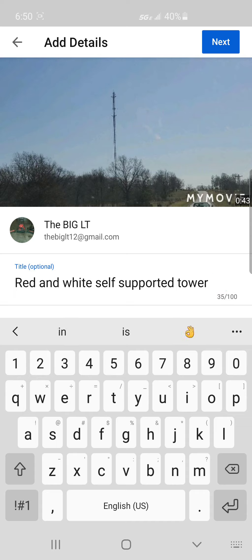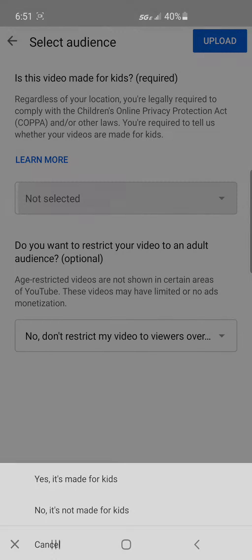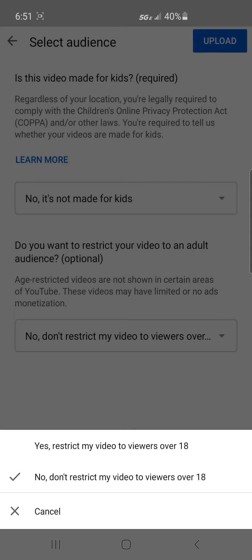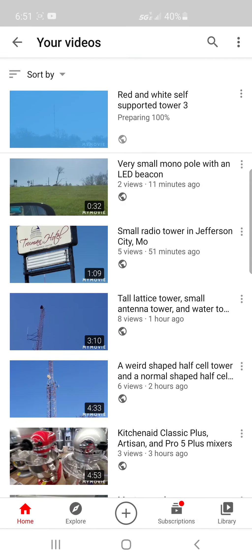This is the third video. I don't know if any of my viewers are going to care about this anymore since I already made two separate videos of this tower, but who really gives a dang — let's do this. Regardless of your location, you're legally required to comply with COPPA and other laws; you're required to tell us whenever your videos are made for kids. No, this is not made for kids. And no, I don't cuss. So it's time to finally upload this. The third Jefferson City arc is finally over.